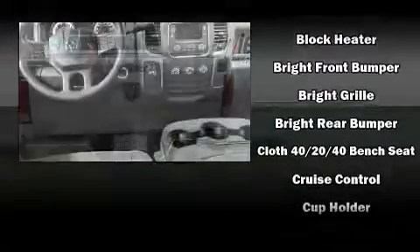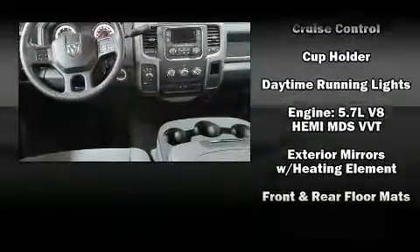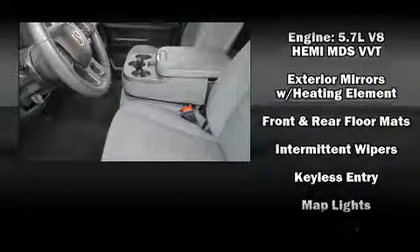Top features include power windows, variably intermittent wipers, a rear step bumper, a front bench seat, fully automatic headlights, and one-touch window functionality.